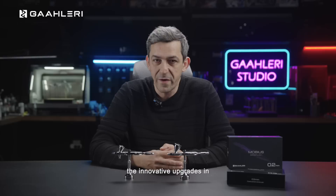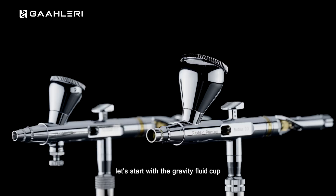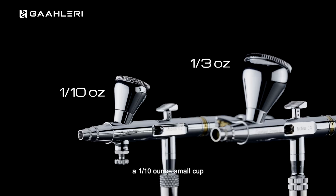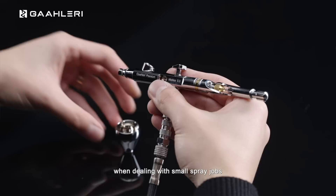Before delving into its distinctive appearance, let's take a moment to explore the innovative upgrades in craftsmanship and functionality that define the Mobius. It's not just about the eye-catching design — it's about pushing the boundaries of precision and utility. Let's start with the Gravity Fluid Cup. The 0.3 mm version comes equipped with a 1.3 oz high-capacity cup, while the 0.2 mm version features a 1/10 oz small cup, ideal for detailed work without obstructing the line of sight. Both variants are detachable for user convenience.